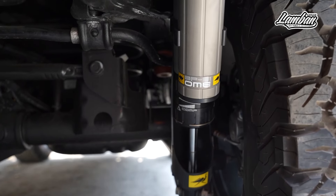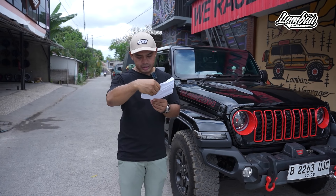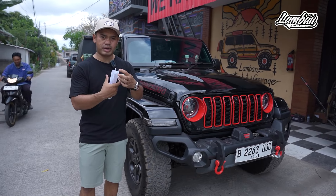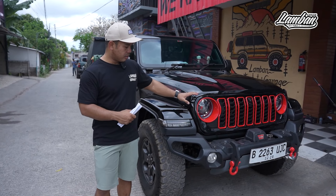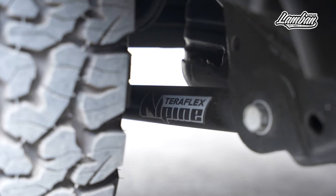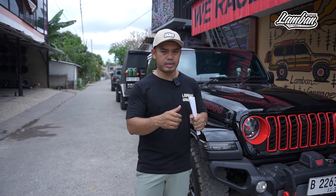Harganya nggak terlalu mahal, sekitar 34-36 jutaan, sangat reasonable dengan fitur yang sudah punya rebound sama compression dengan body 2,5 inch. Itu sudah sangat cukup untuk dipakai hari-hari. Sama kalau untuk mengurangi mobilnya goyang-goyang, kita upgrade arm set-nya pakai Teraflex yang Alpine. Teraflex ada berbagai macam tipe, kalau untuk daily use yang low maintenance pakai yang Alpine. Di-setup caster-nya juga ke 5 derajat, jadi mobilnya sudah anteng.